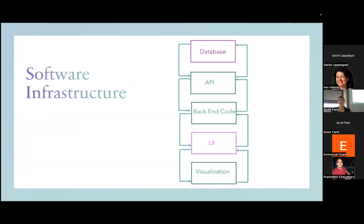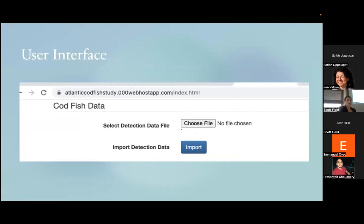Next I went to the other side of the spectrum and created the user interface. It's pretty simple: you choose a file that you want to import — the detection data — and then press Import to import it into the database.